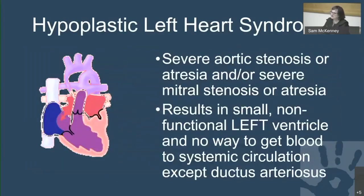Hypoplastic left heart syndrome consists of severe aortic stenosis or aortic atresia and/or severe mitral stenosis or atresia, which results in a very small non-functional left ventricle with no way to get blood to the systemic circulation except the ductus arteriosus. The ascending aorta and transverse aortic arch are also quite hypoplastic.